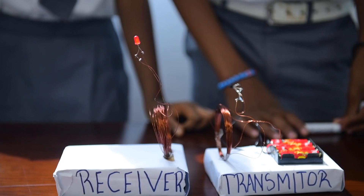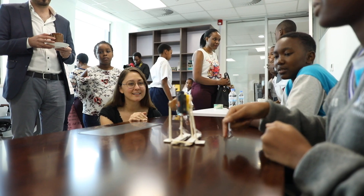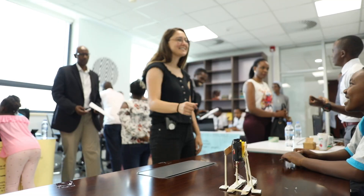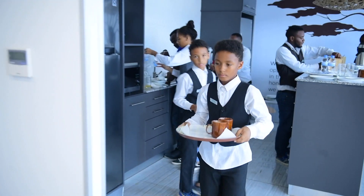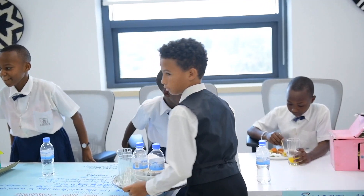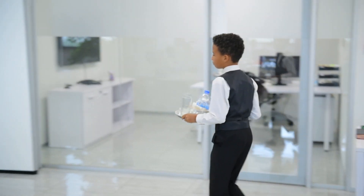Creativity Lab's desire is to be able to expand our program to as many schools as possible. Thank you.